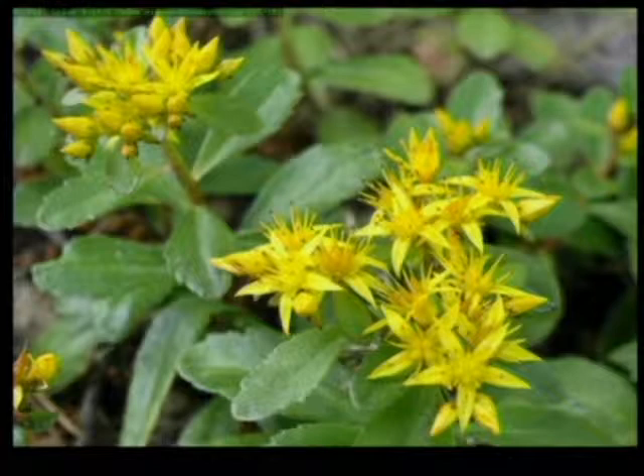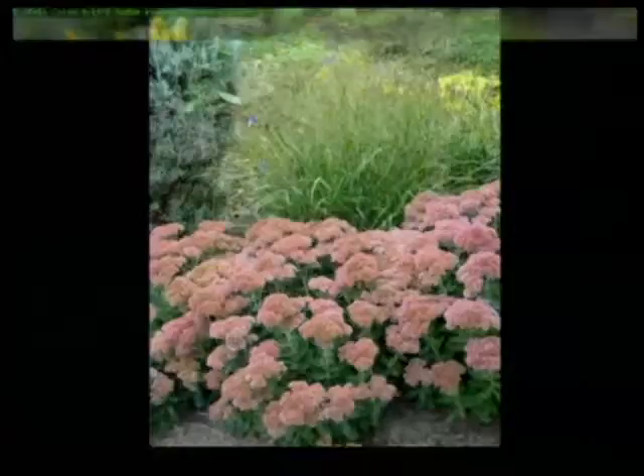Sedum Stone Crop is a pretty one for fall color. It blooms a little late, and the plants are short — about six to eight inches — so they'd be beautiful in a pot right by your front door to give you some color. There are more than 20,000 types of sedum.